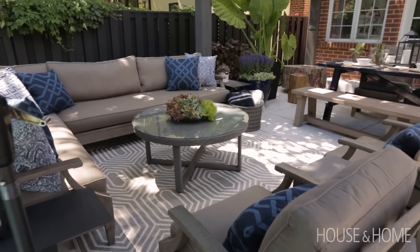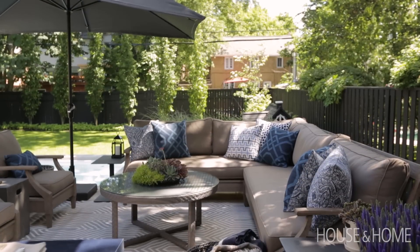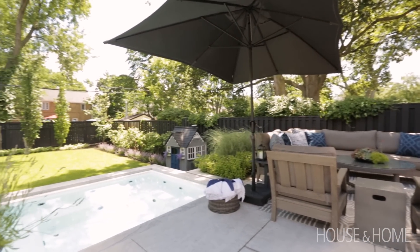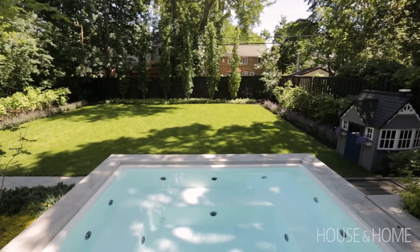I wanted to sit under an umbrella with a book while my kids are in the hot tub, which brings me to the hot tub. We did eliminate the idea of a pool in favor of a swim spa.